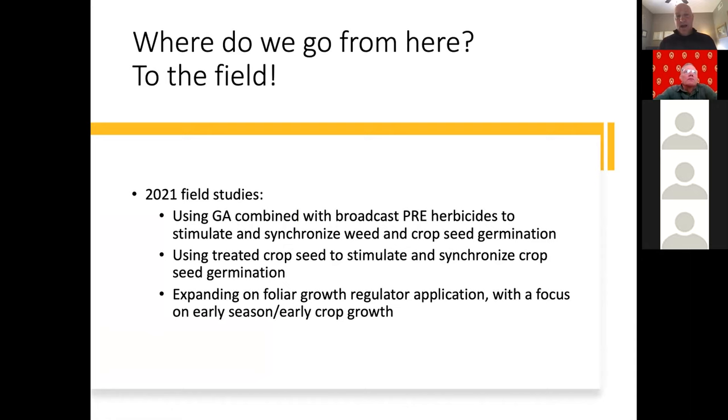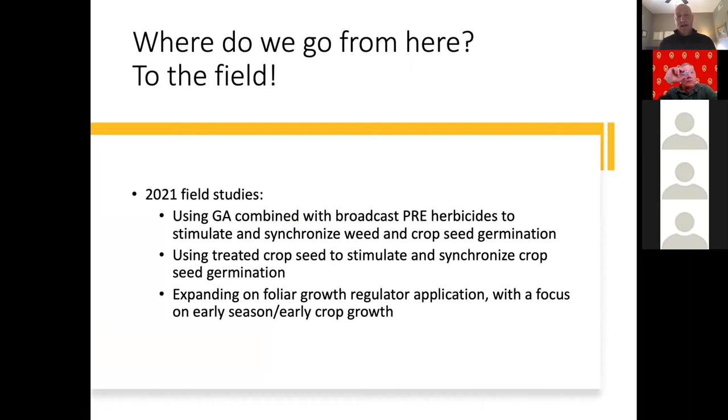Where do we go from here? To the field. In our 2021 studies we anticipate using gibberellic acid combined with broadcast pre-emergent herbicides, focusing on those four slow-growing processing crops, to stimulate and synchronize weed and crop seed germination in field work — as opposed to the petri dish and greenhouse work we've done in the past. We'll also use treated crop seed to stimulate and synchronize germination, incorporating these into traditional seed treatments in larger-scale field evaluation. And we'll expand on foliar growth regulator application with a focus on early season and early crop growth when the weather is cooler.